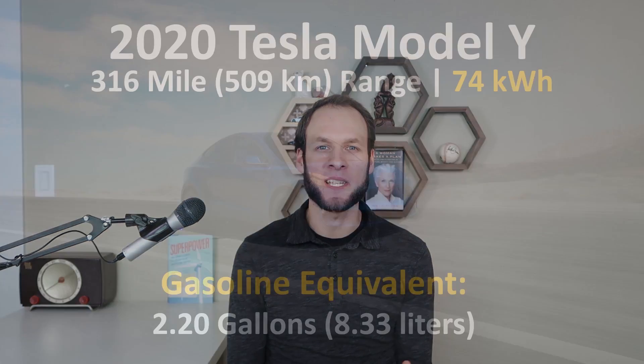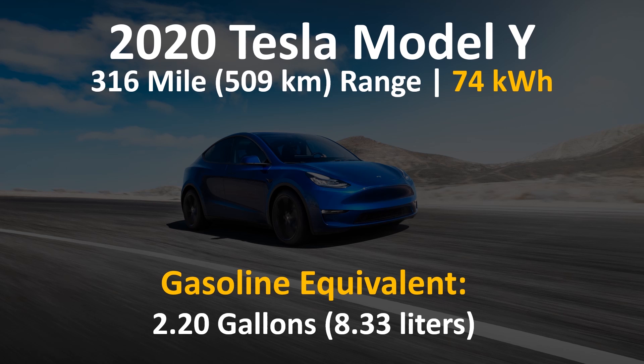So if an electric vehicle had about the same efficiency rating as the average car, of course it would not be a viable product. One of the best ways to illustrate just how efficient the Model Y is is to look at its battery size versus how many gallons of gasoline that equals in energy. The Model Y has a 74 kilowatt hour battery, which is equivalent to about 2.2 gallons of gasoline in actual energy potential. So you can see just how efficient the Model Y is compared to your average gas-burning vehicle.